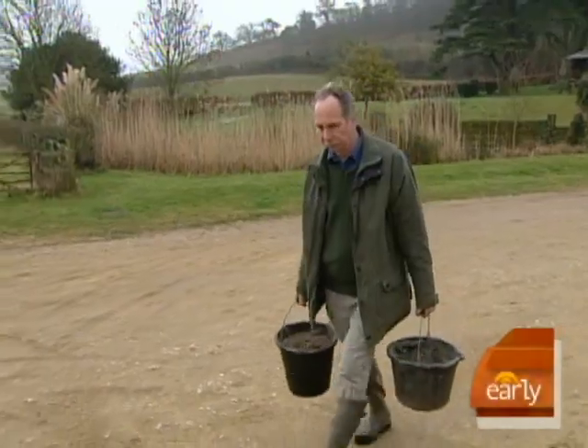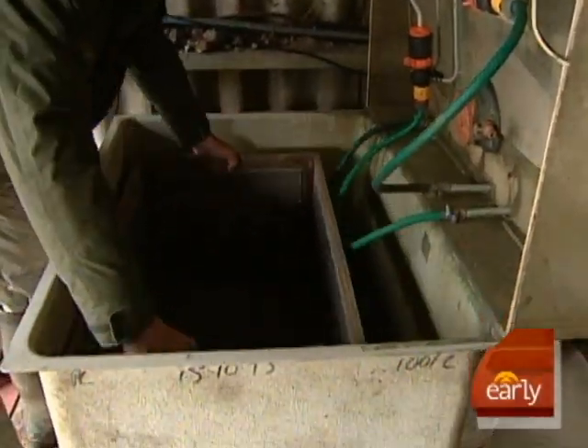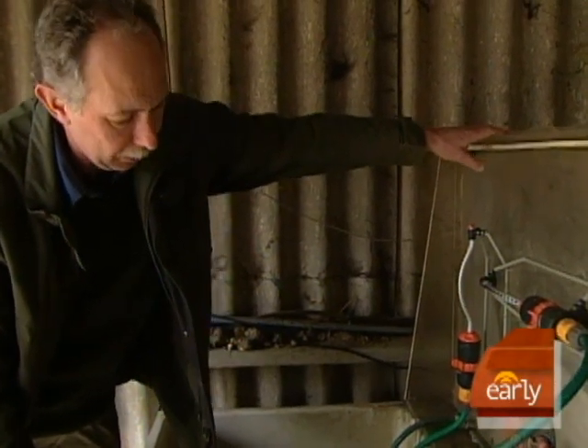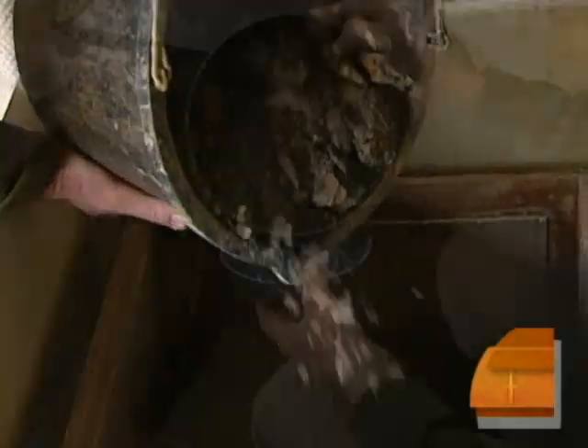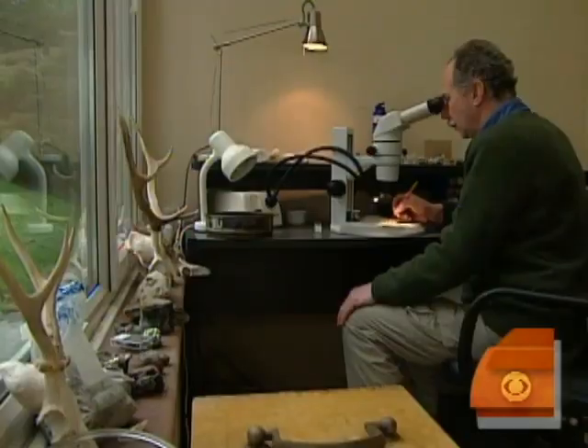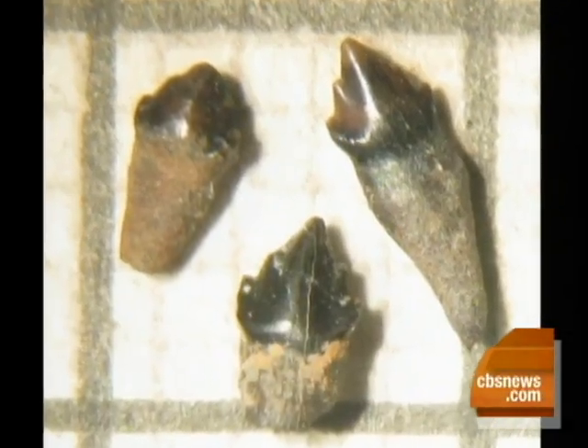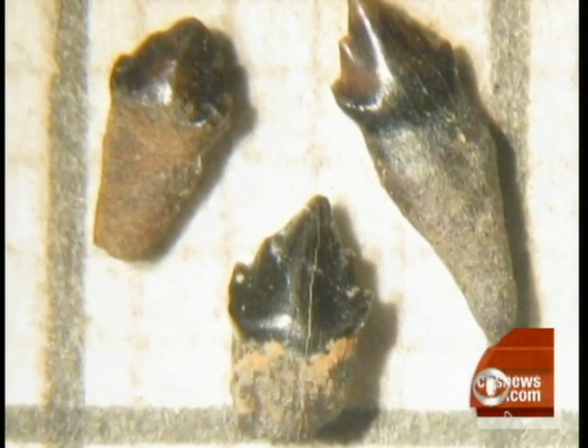Over four years, he's carried about three and a half tons of mud back to his farmhouse. Using what looks like a lawn sprinkler — and that's exactly what it is — he's washed, dried, and sifted it into bowls of sand. Sweetman's discoveries are visible only under a microscope: miniature teeth and tiny bone fragments helping him picture a new prehistoric world.